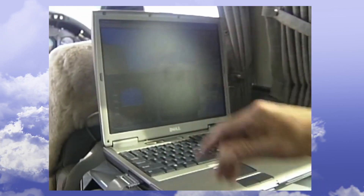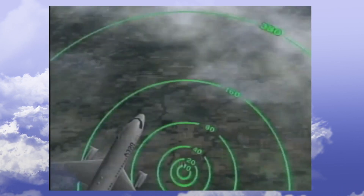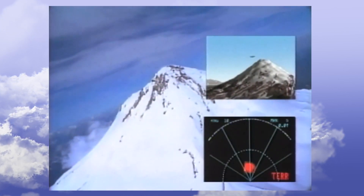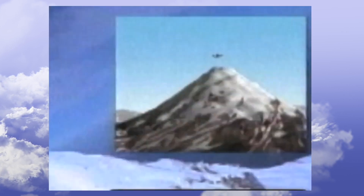Right now we're flying the airplane from this laptop computer. The technology is run through a software program similar to a GPS system in your car. The computer has a map of all the buildings, mountains and structures around the world, so it knows when the airplane is headed for trouble.